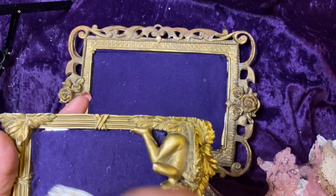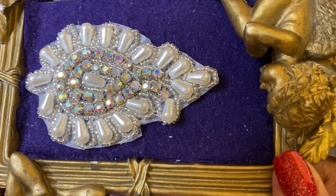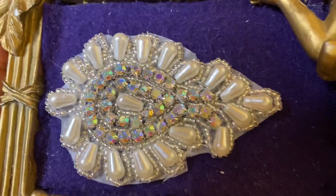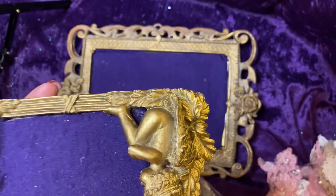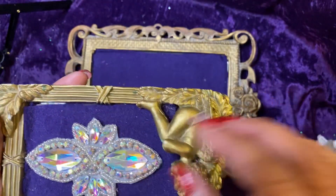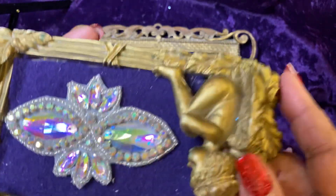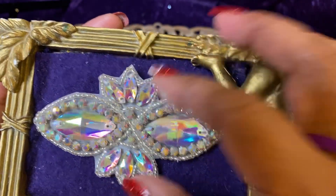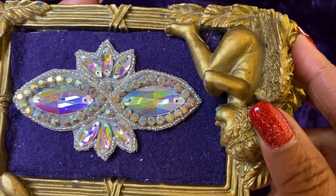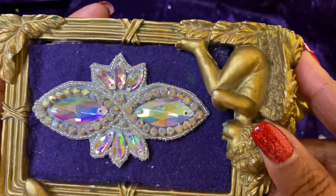And there's another bling piece that I purchased. Hope you're seeing this. It is stunning — it's like AB crystals, all colors. Simply stunning.